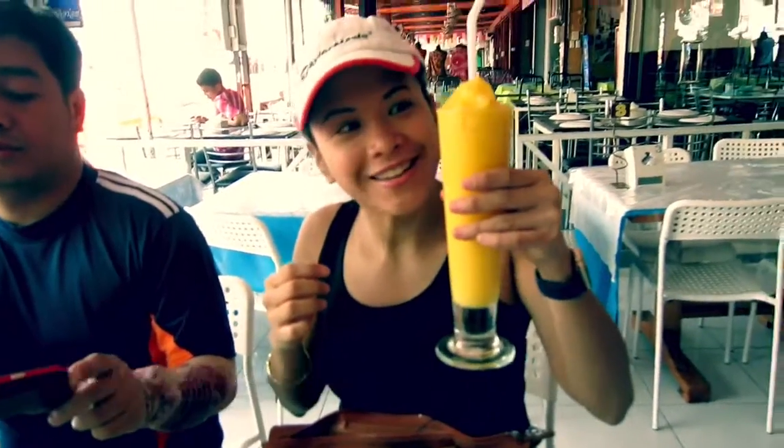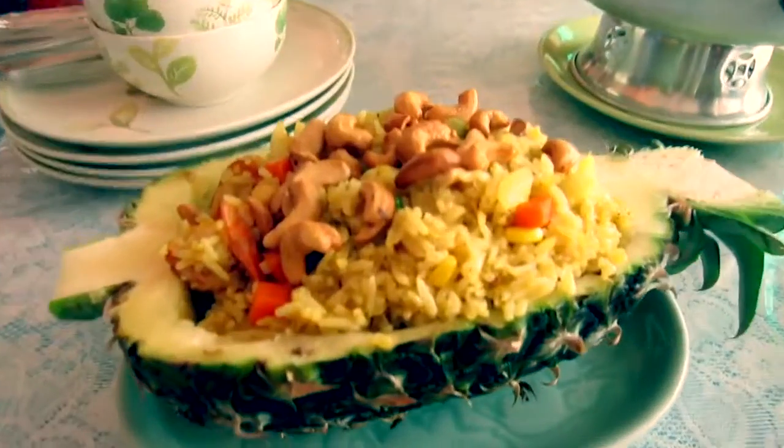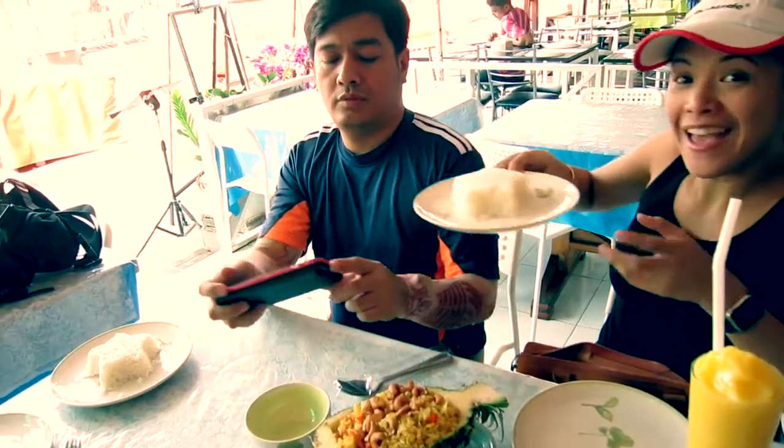This is my mango shake. And I ordered pineapple fried rice in Marlucat — a star rice!